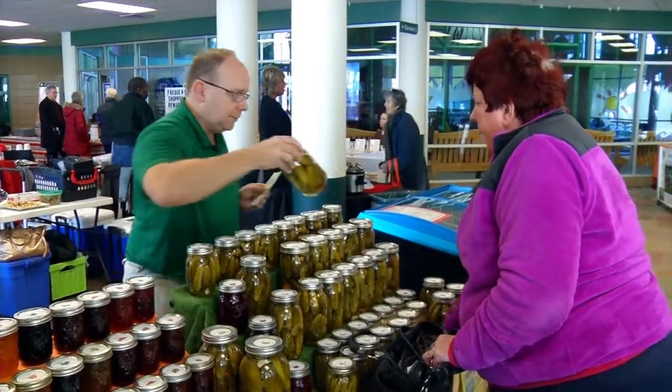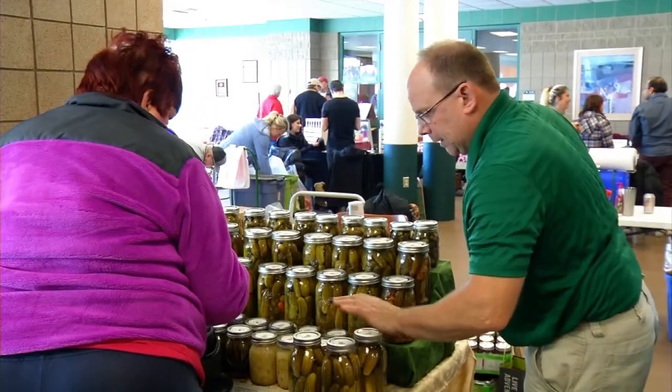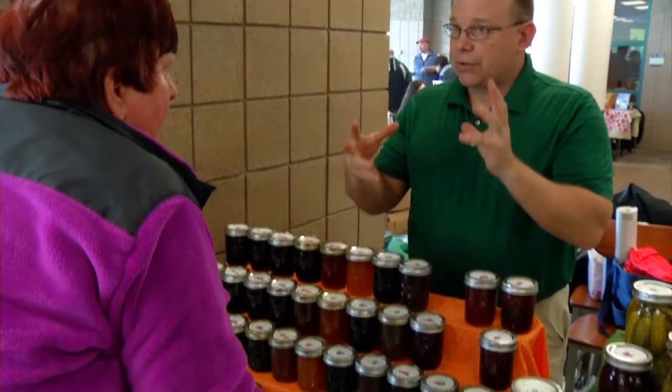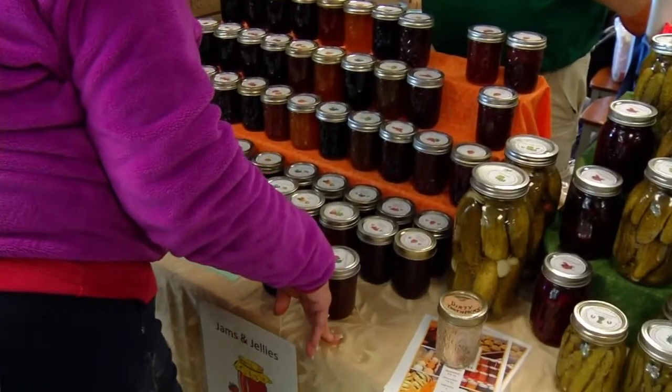If you're into all things pickled, check out Shima's Pickles and Preserves. We sell pickles, pickled asparagus, pickled beans, pickled beets, and then we carry 25 different kinds of jams, 7 different kinds of pickles, along with asparagus and hot asparagus.